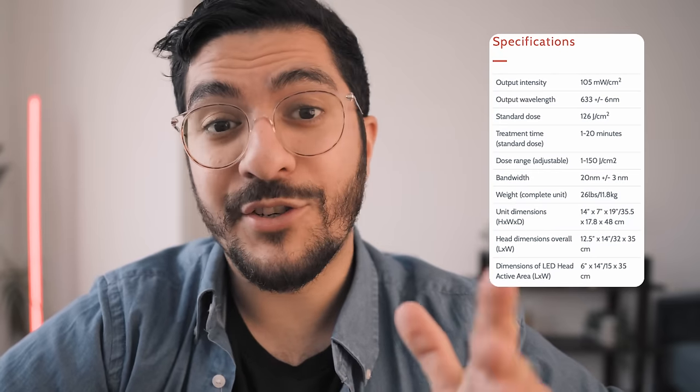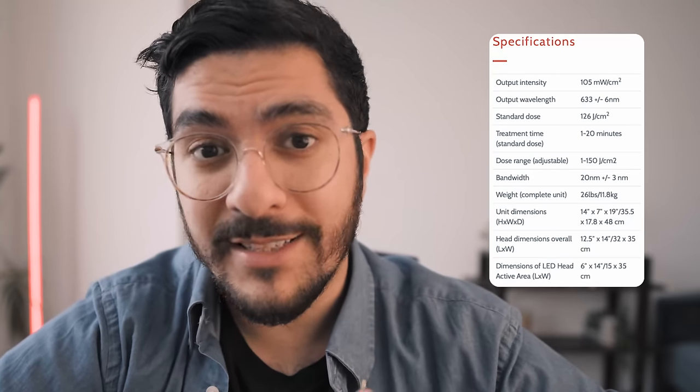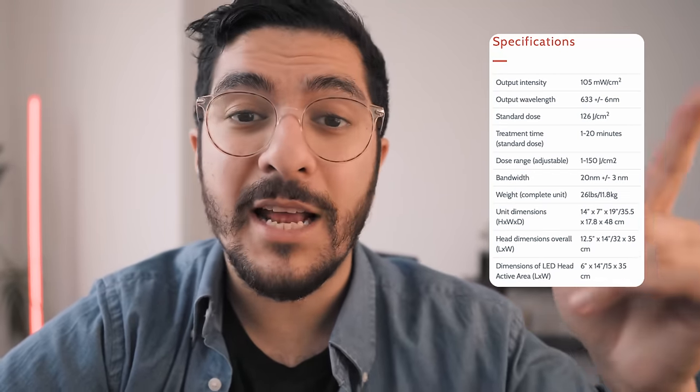What's really cool about these studies, aside from the fact that they were well-structured with really objective outcome data, is that they used an LED device to achieve those results and not even a laser. However, the LED device they used was the medical-grade Omnilux, and I'm going to come back to its specifications later when I talk about some at-home devices.